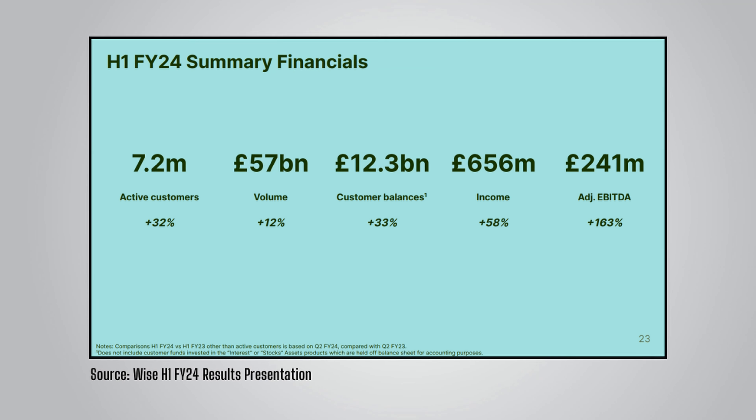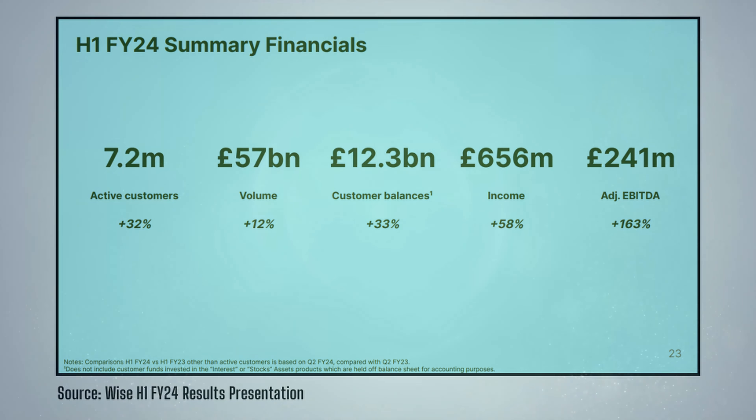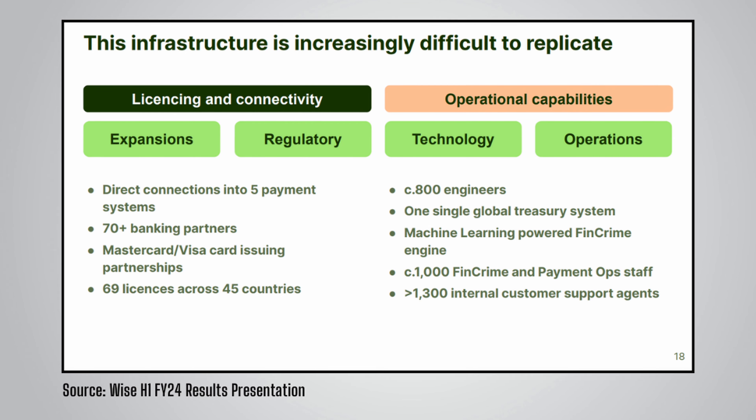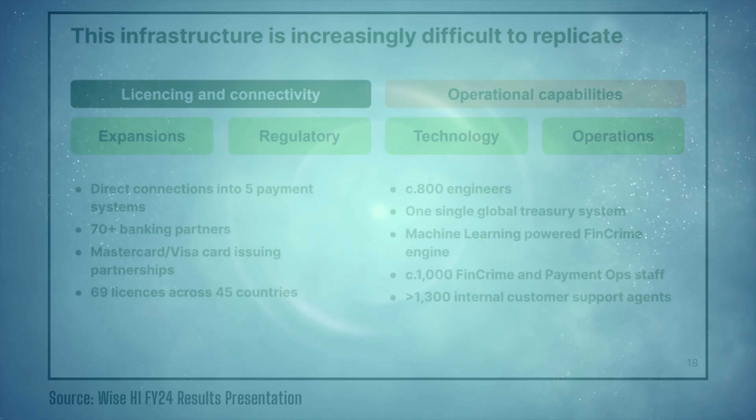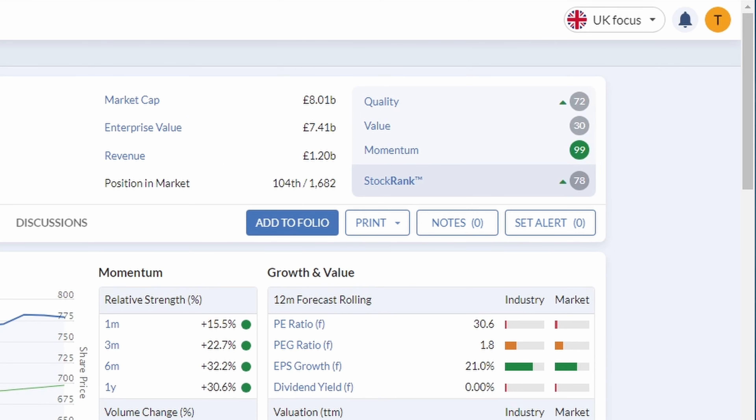A quick look at the financial summary shows improvements across the board — in particular, adjusted EBITDA was up 163% when compared to the same half last year. They also mentioned that the infrastructure they are building is increasingly difficult to replicate, meaning they are establishing an economic moat which protects margins and increases the chance of growing profits going forward. Looking at Stockopedia, Wise scores highly on quality and particularly high on momentum. The overall stock rank is 78, and importantly that rank along with quality is improving, up by 8 over the past 30 days.